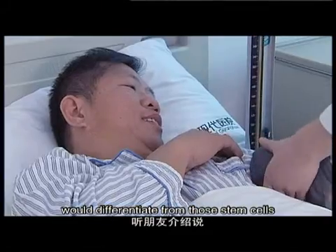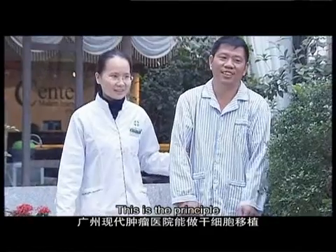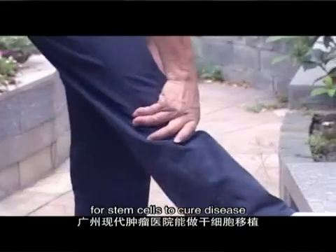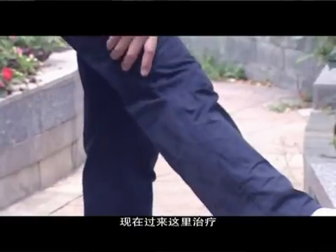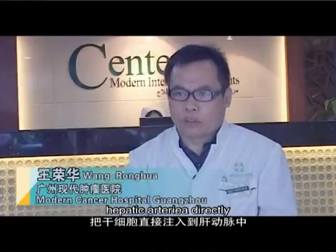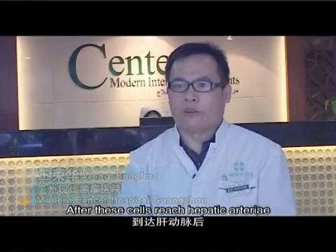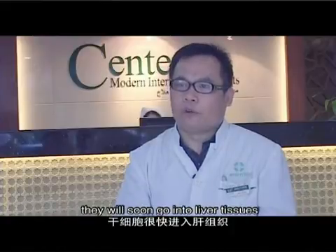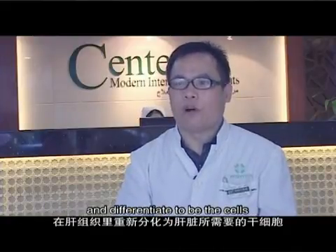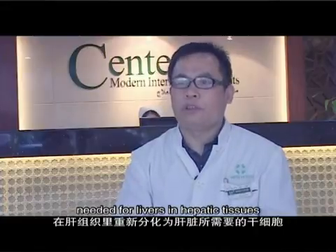I heard from friends that there was a hospital in Guangzhou. I was worried for a long time before deciding to come. After treatment here, my condition improved and cancer cells were addressed.